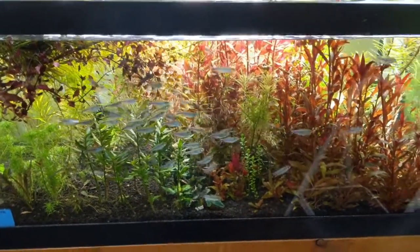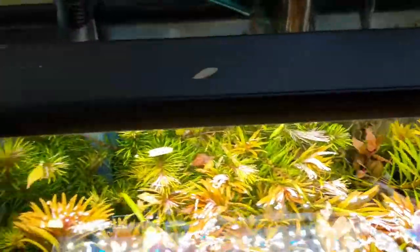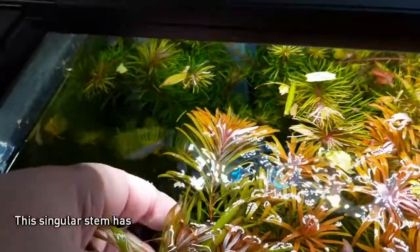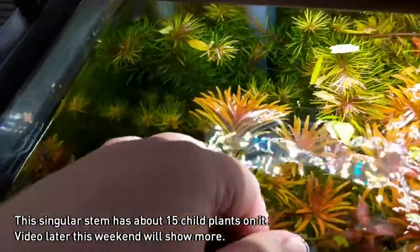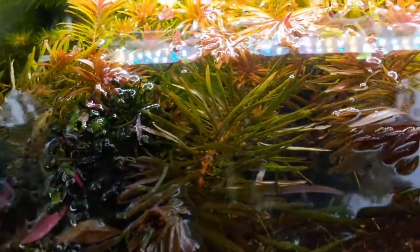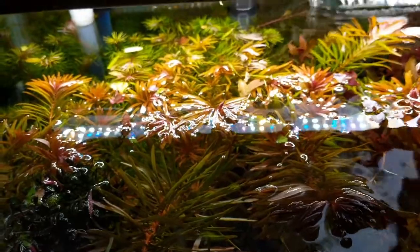One thing I'm going to do a video on shortly — we're going to spool up here. This is Ludwigia Pantanal, and if you look at this stem right here, I'll pull it out of the water a little bit — you can see all these little baby stems. Joel Corvus Aquatics has done a video on a trick for how to do that. I know the same trick, so I'm going to do a short video on it, but I'm going to do it with the Pantanal as opposed to how he did it with Pogostemon Stellatus Octopus.